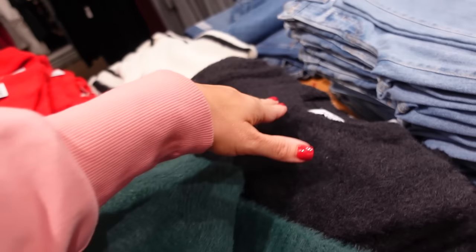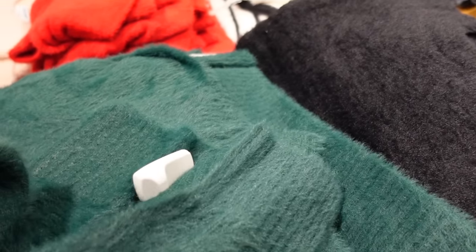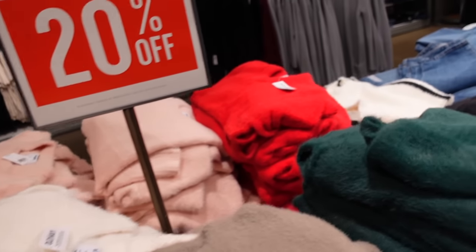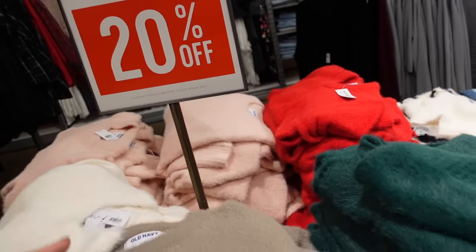Next are these angora look sweaters — they have that higher neckline, ribbing, relaxed fit, ribbed wrist, and ribbed bottom. This is the small, so it's relaxed and just a little shorter but not cropped. Colors include green, black, taupe, ivory, pink, and red. They're 20% off, regularly $39.99.